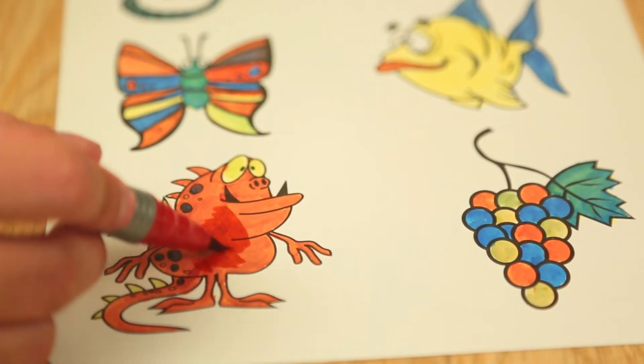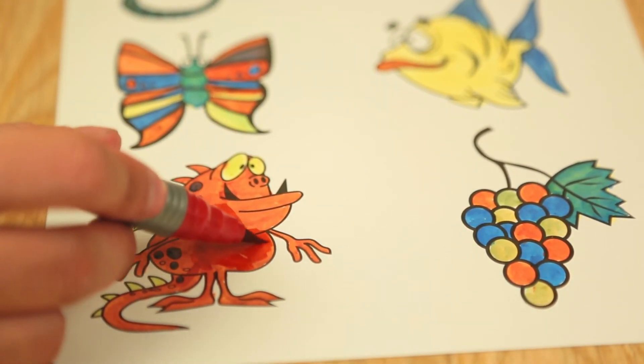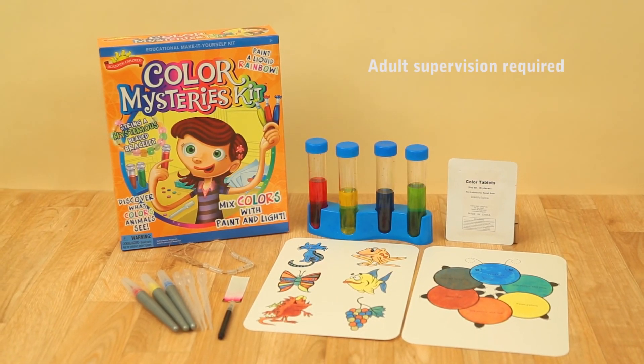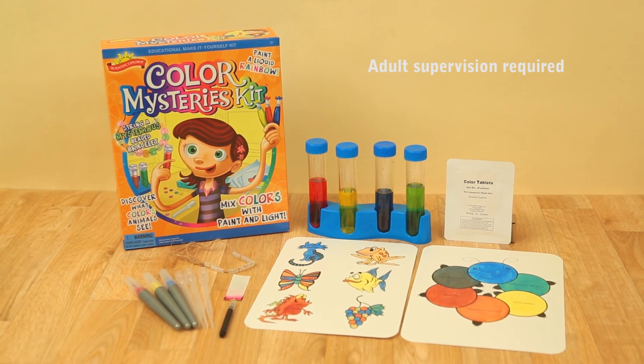Every experiment comes with step-by-step instructions, science facts, and activities. Whoever said learning can't be fun? Adult supervision required. This science kit is recommended for ages 5 and up.